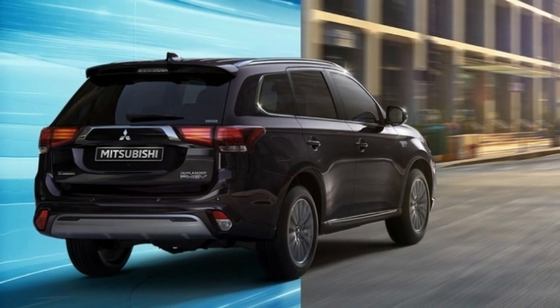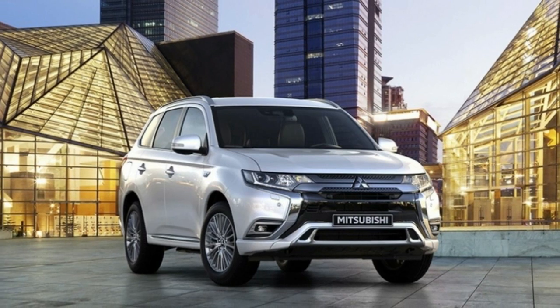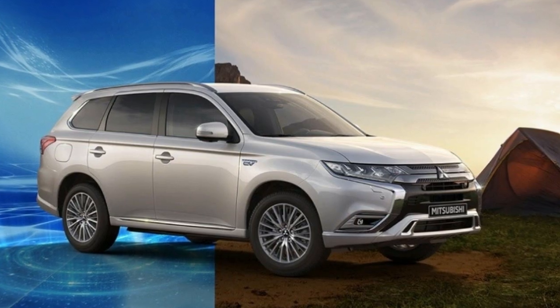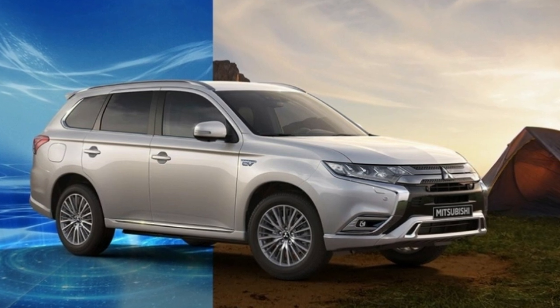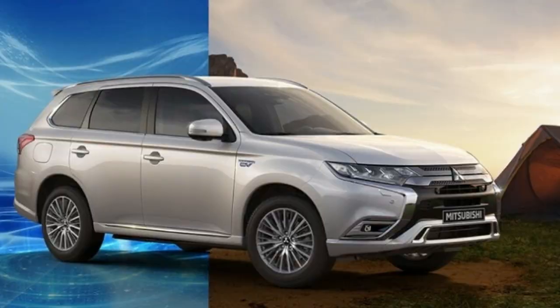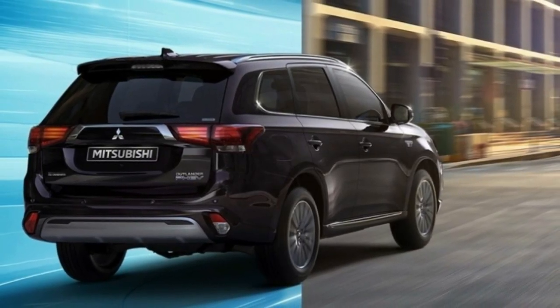We've driven the Mitsubishi Outlander PHEV a couple of times now and enjoyed it quite a bit. Even though it's the same version that's been kicking around other markets in its current form for a while now, it was efficient, pleasant to drive, and offers something that is pretty rare right now: a relatively affordable plug-in hybrid midsize crossover.